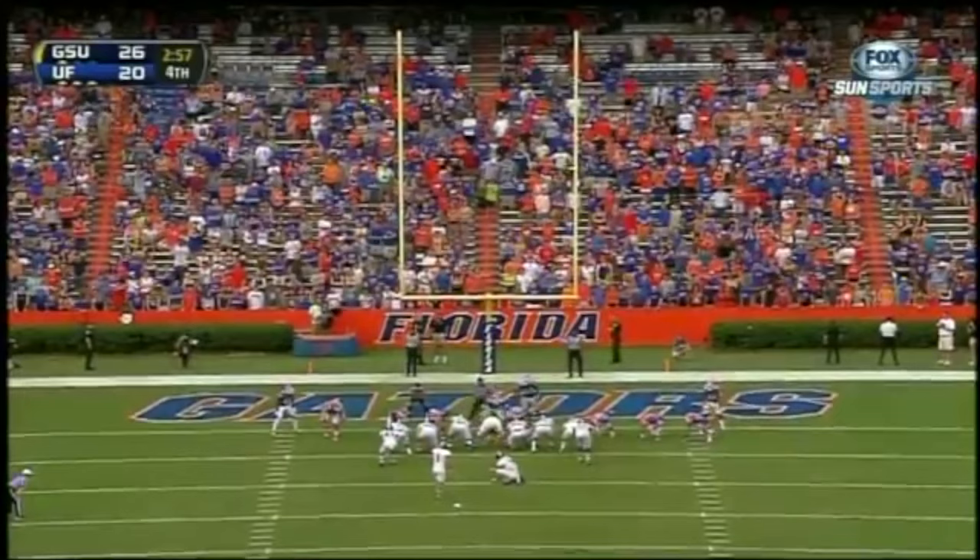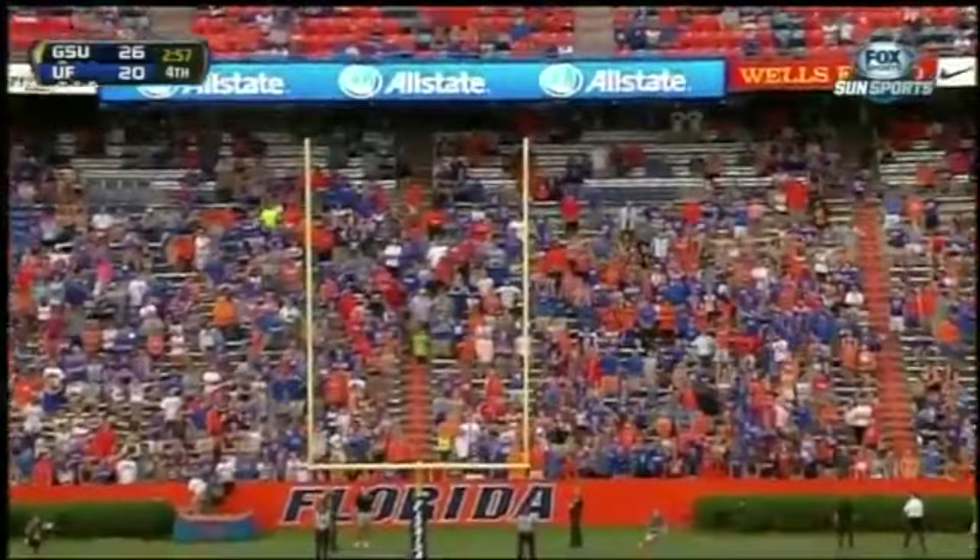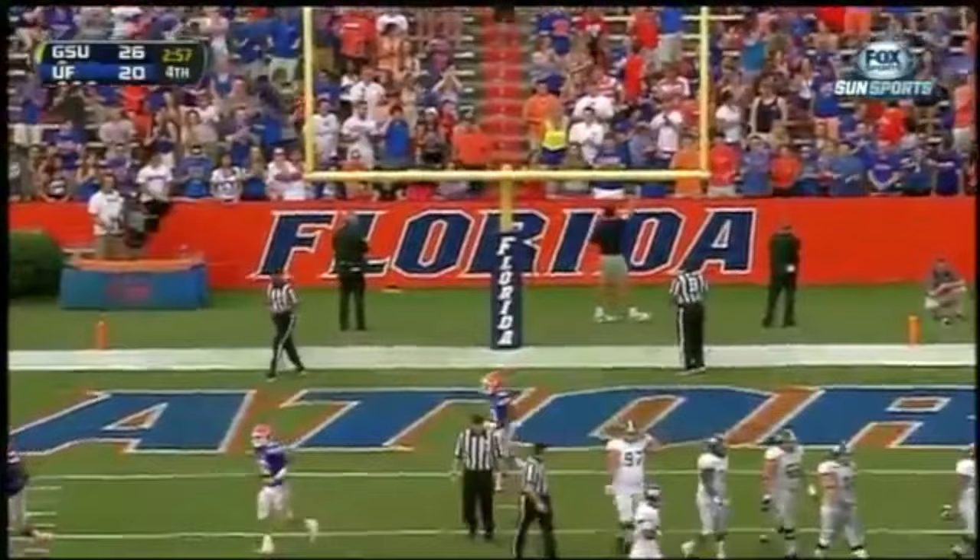Touchdowns to Solomon Patton should give the Gators some confidence in throwing the football. Second missed extra point — he'd missed only one all year coming into this game.